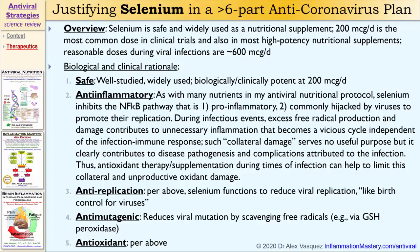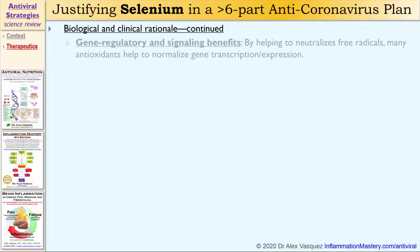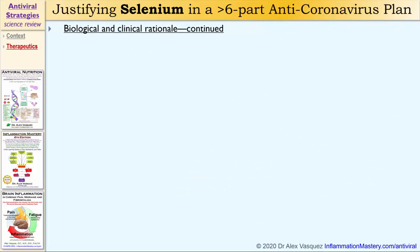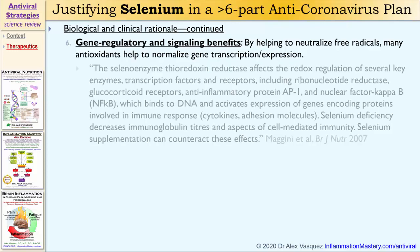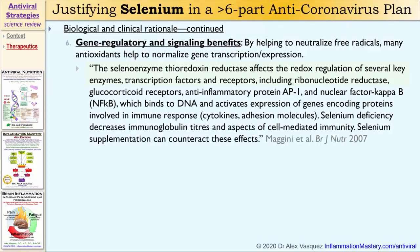Selenium is also antioxidant. Additionally, selenium provides gene regulatory benefits and intracellular signaling benefits. By helping to neutralize free radicals, many antioxidants help to normalize gene transcription and expression. As noted in a 2007 citation, the selenoenzyme thioredoxin reductase affects the redox regulation of several key enzymes, transcription factors, and receptors.